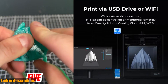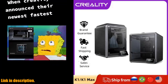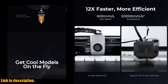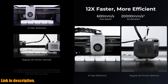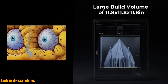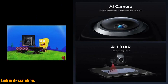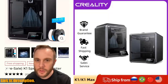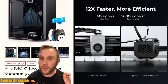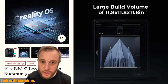Overall, the Creality K1 Max and K1 Speedy 3D printers are the future of 3D printing. With their advanced technology, high-speed capabilities, and user-friendly design, they are a must-have for anyone serious about 3D printing. If you're ready to take your 3D printing to the next level, be sure to check out the link in the description to get your hands on the Creality K1 Max or K1 Speedy. Trust us, you won't want to miss out on this game-changing technology.